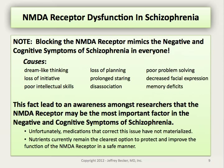Blocking NMDA receptors mimics much of the negative and cognitive symptoms of schizophrenia in anyone, even those with intact receptors. When people are given ketamine in clinical settings, they often describe a dreamlike quality to their thinking, loss of initiative, and poor cognitive skills. There can be loss of planning, overt staring, prolonged dissociative symptoms, decreased facial expression, and even memory deficits after the event. This led researchers to recognize the NMDA receptor as one of the most important factors in negative and cognitive symptoms of schizophrenia. Unfortunately, medications to correct this haven't materialized, and nutrients currently remain the clearest option to safely improve NMDA receptor function.